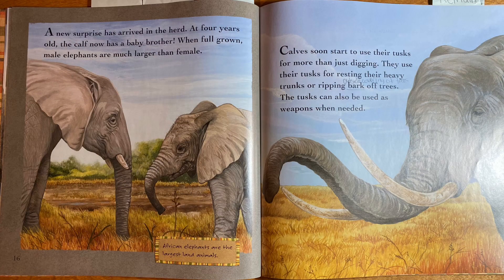A new surprise has arrived in the herd. After four years, the calf now has a baby brother. When full-grown, male elephants are much larger than females. African elephants are the largest land animals. Calves soon start to use their tusks for more than just digging — they use them for resting their heavy trunks, ripping bark off trees, and the tusks can also be used as weapons when needed.